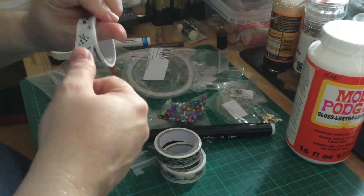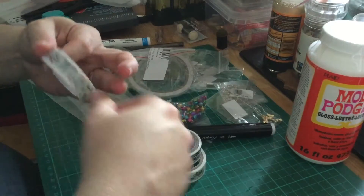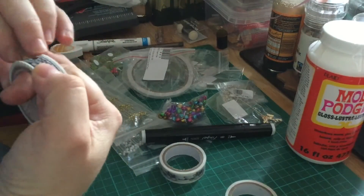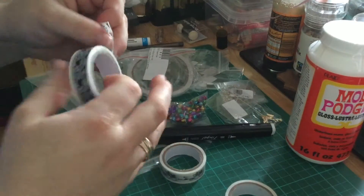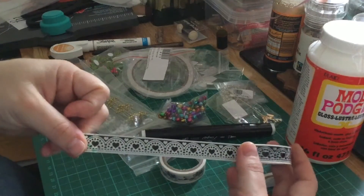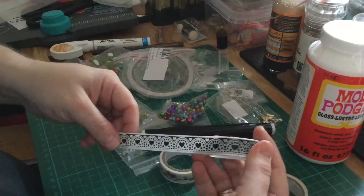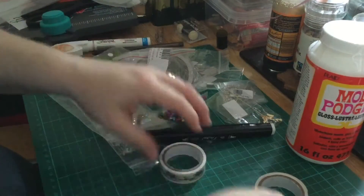This next one I really liked the look of because it's very generic — you can use it for a lot of projects. It's black and white hearts with a kind of scallop edge. That is beautiful.